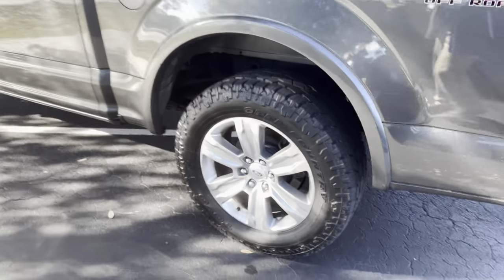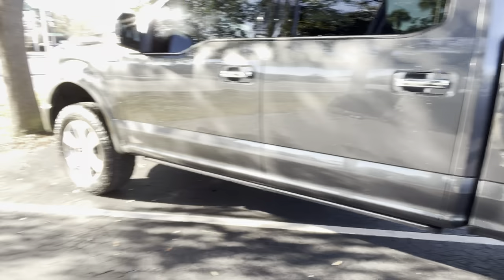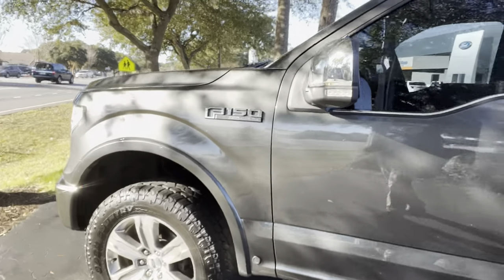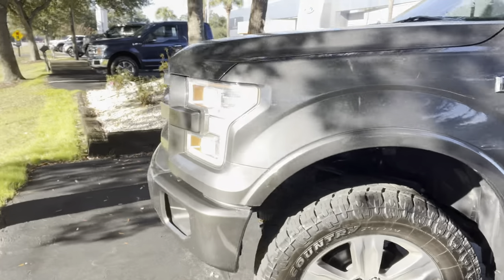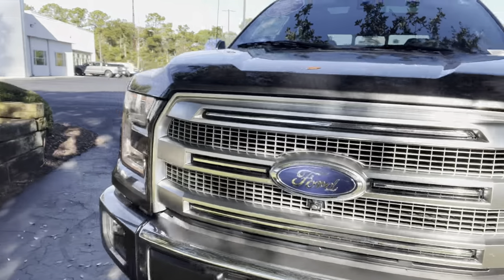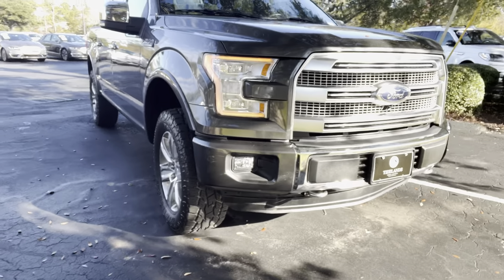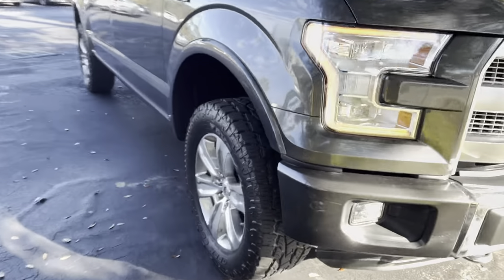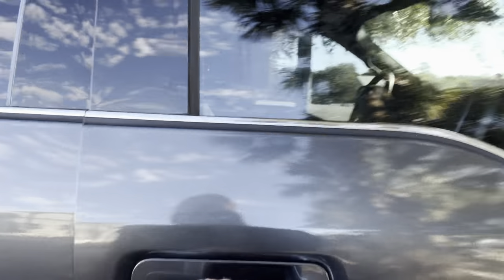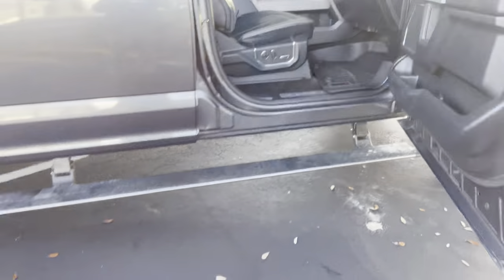Tires look brand new themselves. I'm just going to walk around it so you can see it's in great shape. I'll show you the motor here in a minute, and I'll show you underneath. The tires look great.